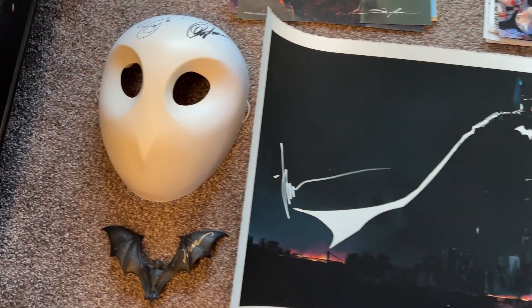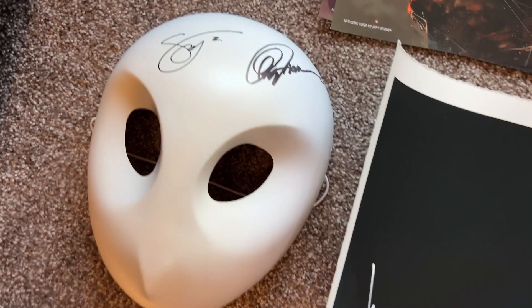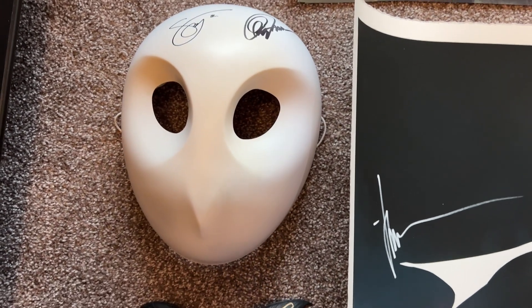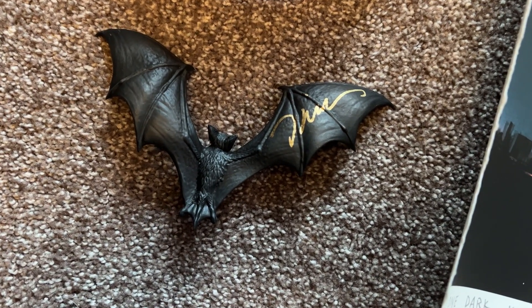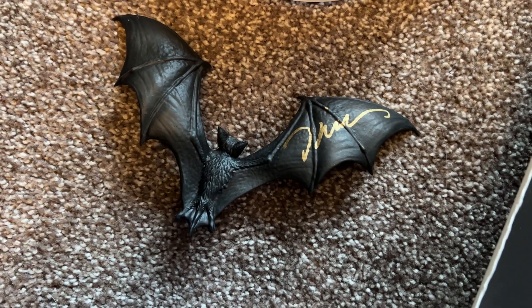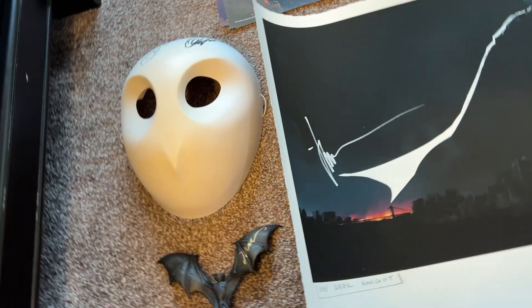Moving left - this is the Court of Owls mask that comes with that New 52 trade paperback. Had that signed by Scott Snyder and Greg Capullo there on the top. I'm going to put together some kind of display with that. Next up, this is a bat that goes to the Batman Hush Batcave statue. Asked Jim to sign it. This is the second signature bat I have on the statue now - I've got Jeph Loeb, I've got Jim Lee, and in the future I hope to get Alex Sinclair, maybe Scotty Williams, just get the other parts of the creative team.